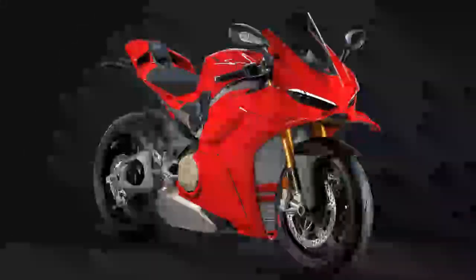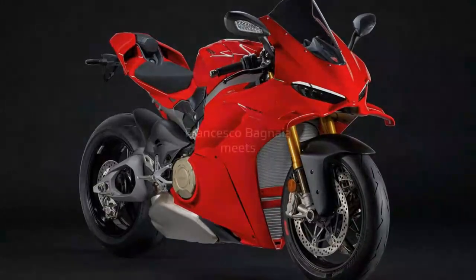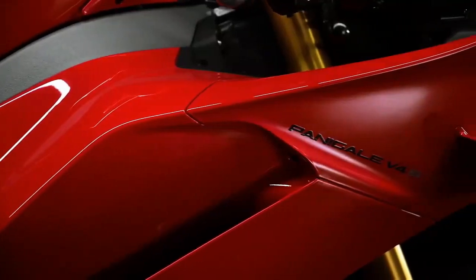The last Panigale V4 I rode was the 2023 V4 SP2 during Cycle World's Superbike Shootout. It was breathtakingly fast and boasted a clear electronic advantage, but it had the temper of an unruly bull, making every lap a hard-earned accomplishment. Its raw power and aggression delivered fast lap times, but you had to fight for them.